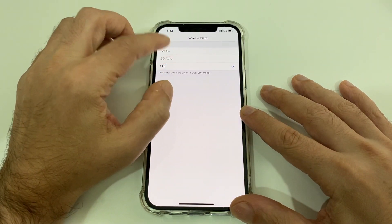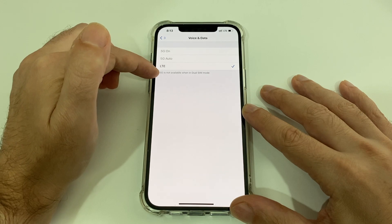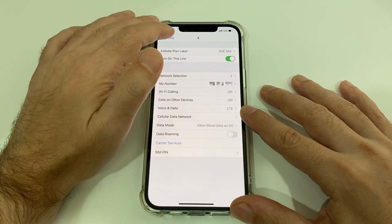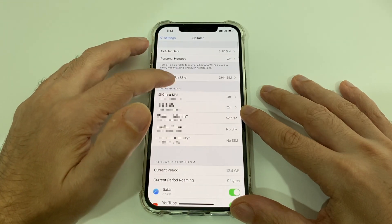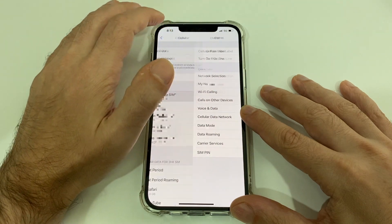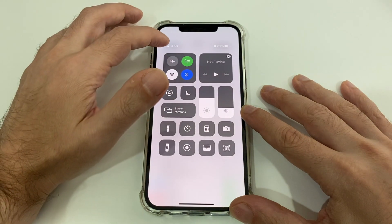Basically, even though this is a 5G plan on this card, it says that 5G is not available when in dual SIM mode. So yes, that's true. In fact, unless I disable my other SIM I can't get 5G. So if I turn this SIM off completely — now as you can see, it has switched to 5G mode.